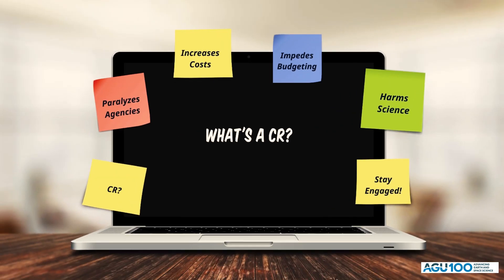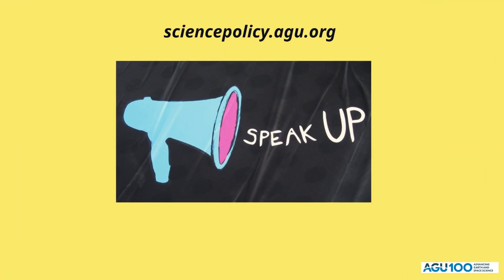You can help prevent harmful CRs by staying engaged. You can stay on top of the congressional appropriations process by checking out sciencepolicy.agu.org for all the latest science policy news, including funding updates. Interested in engaging your legislators on important science policy issues? Check out actioncenter.agu.org for timely engagement opportunities.